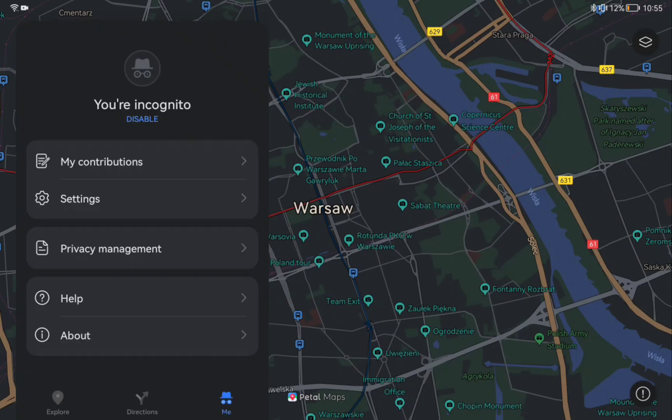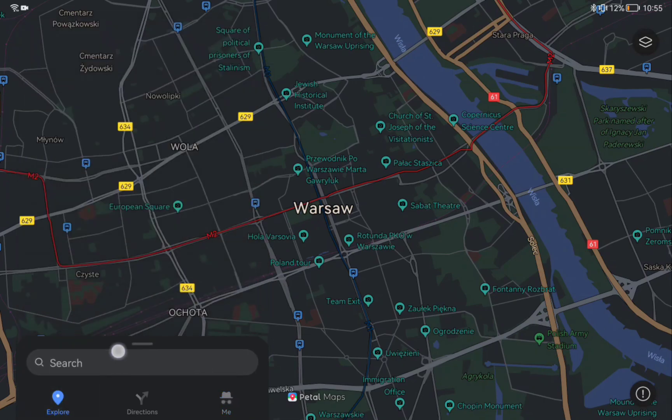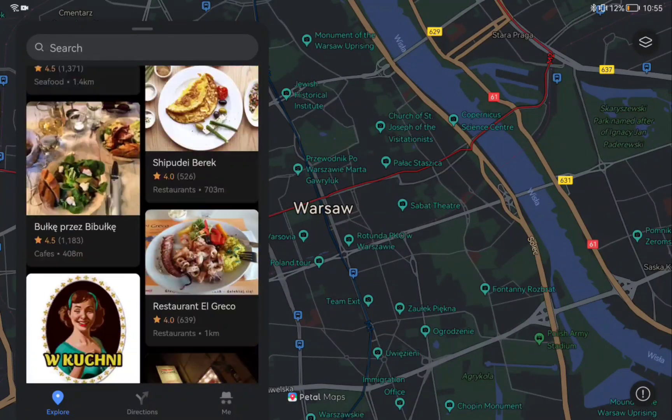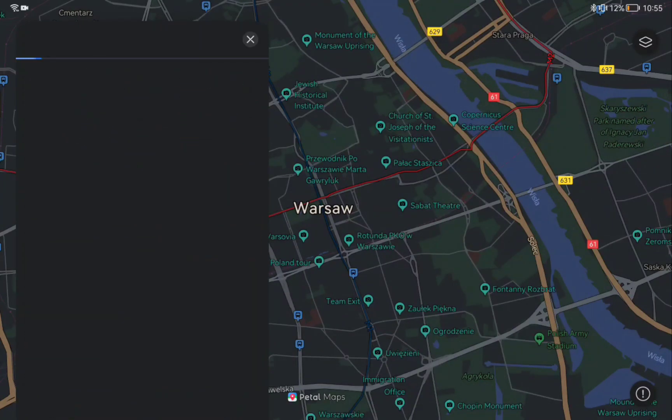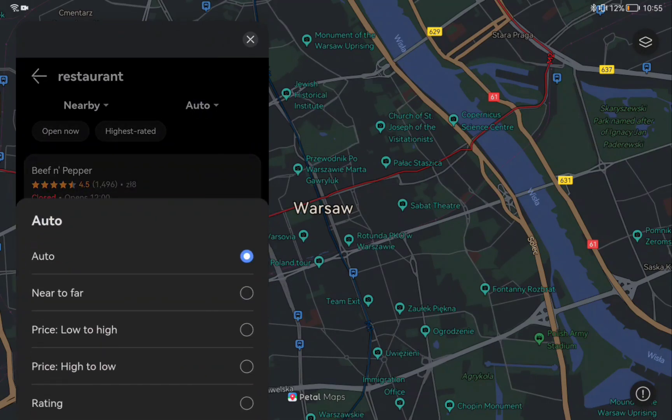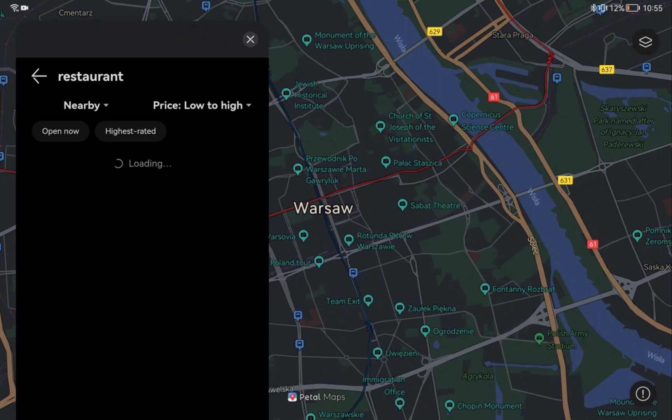If you didn't see my previous video about new features, check the link in the description. The biggest change is the integration with PedalSearch — more precisely, the whole Nearby tab has been implemented into the PedalMaps search menu. You can browse through a number of different locals like restaurants or attractions, and you can also sort them to find the most suitable place.